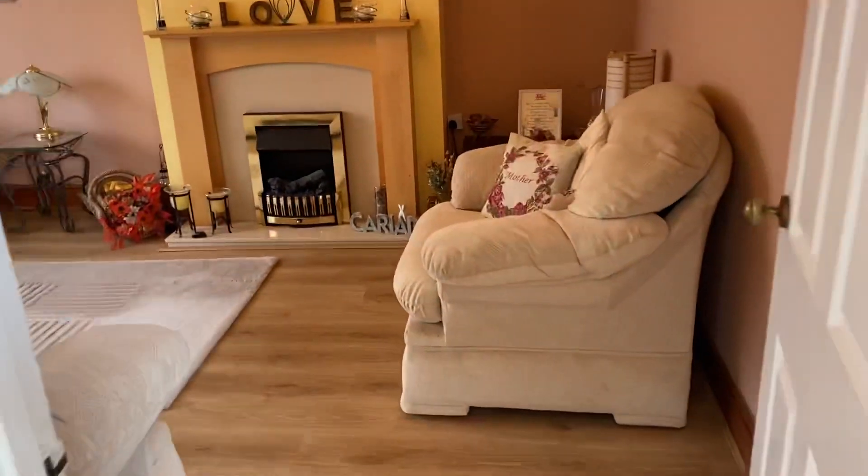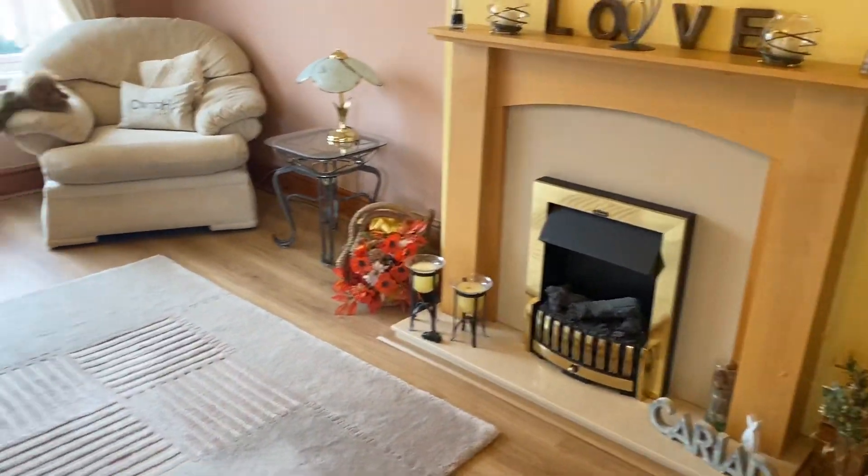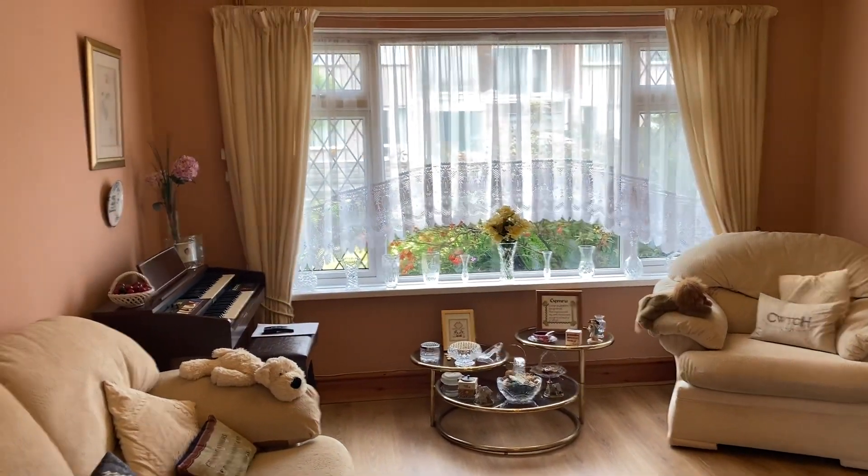Ahead of us here we have a nice spacious lounge. It's got a feature fireplace, laminate flooring, and a nice picture window with plenty of light.